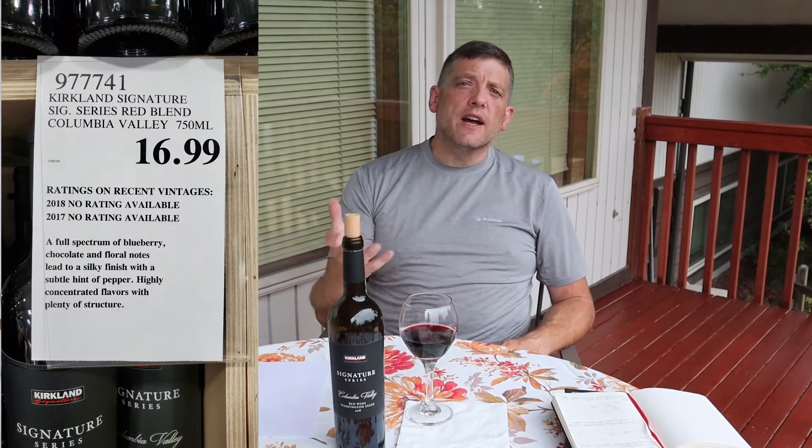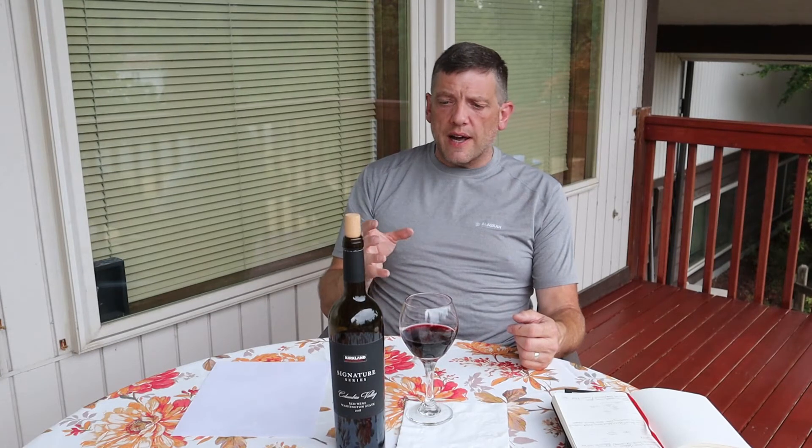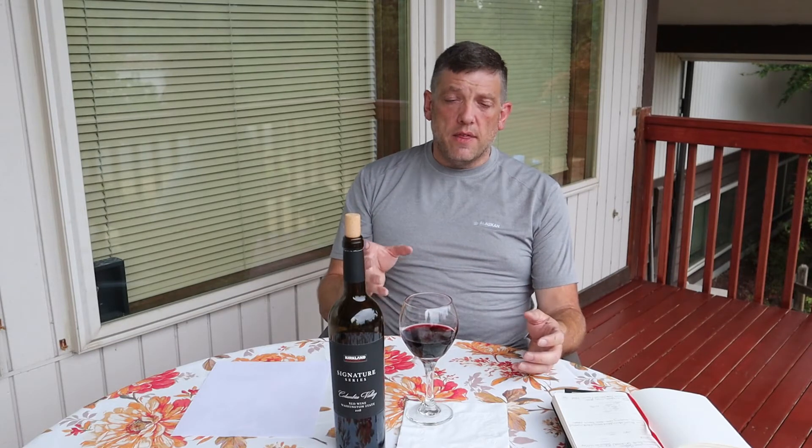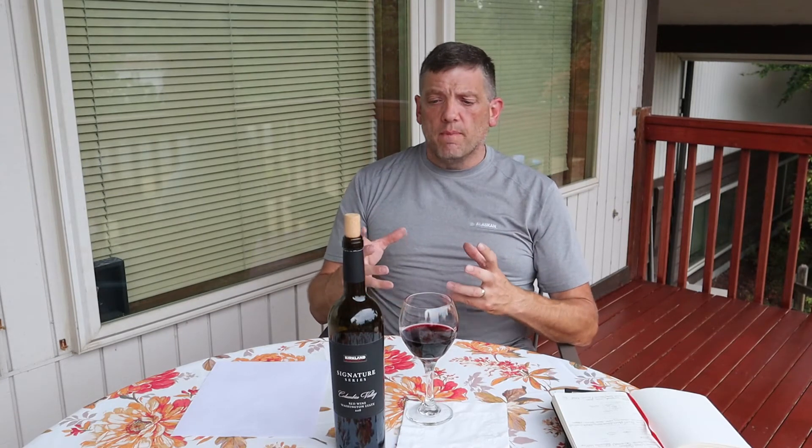I paid $16.99 or $17 for this at Costco. With the high tannins and medium acidity, I think this could last a couple of years. For $17, this wine is probably the best Costco Kirkland Signature Series wine I've tasted in the last two or three years. I'd recommend decanting it to open it up further. The finish is very long — almost a minute after my last sip, I'm still getting that blackcurrant and star anise note.